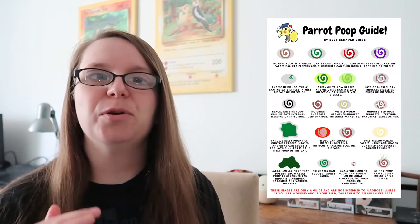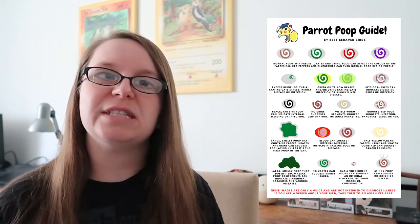On our Best Behaved Birds website - our behavior and training consultation website - we're going to have a full poop chart so you can refer back to it and see all the images together. People can refer back to it, and if you've got other bird friends you can send them the link. I also wanted to make it into a video so you can hear me chat about things and we can talk about each poop as we go along. So without further ado, let's talk about poops.